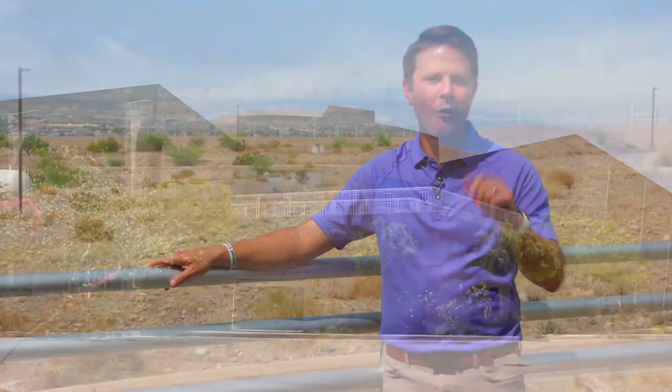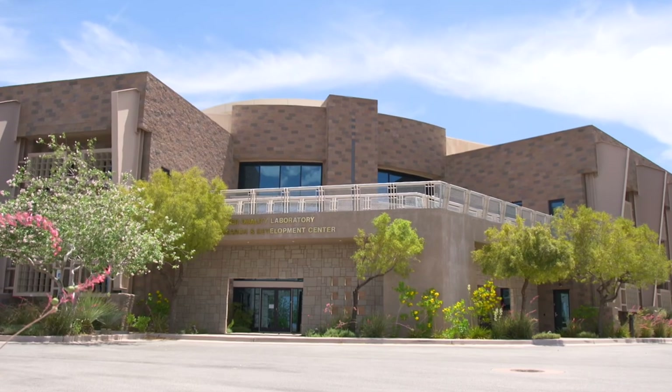That wraps up the debut episode of Vegas Valley Water. We want to thank you for watching and learning a little more about our organization and the River Mountains Water Treatment Facility. Thanks for being water smart.